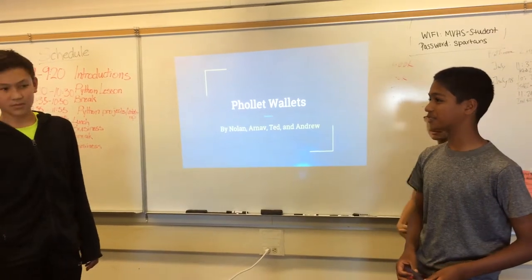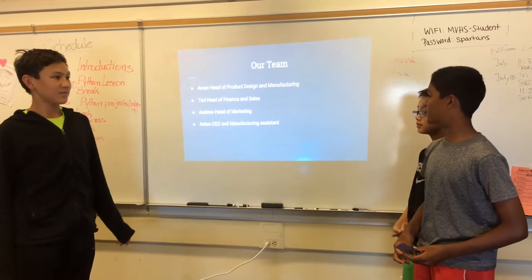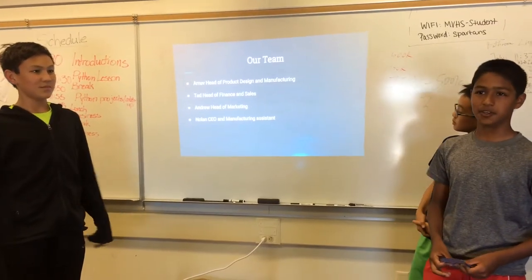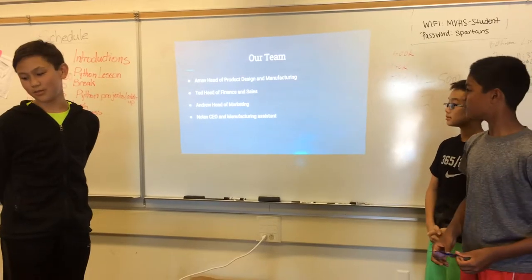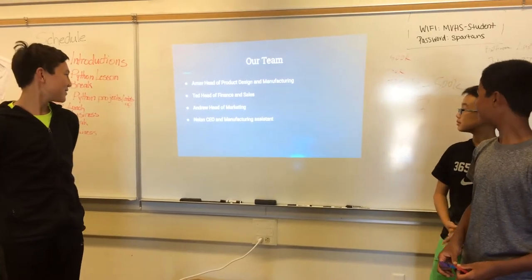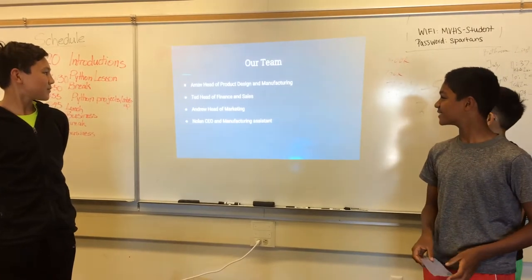Here are the Follet Wallets. I am the Head of Product Design and Manufacturing. My name is Andrew and I'm the Head of Finance and Marketing. My name is Ted and I'm the Head of Finance and Sales.